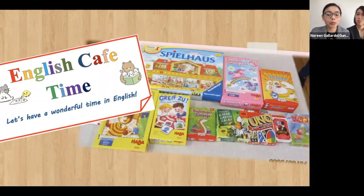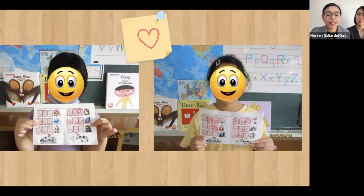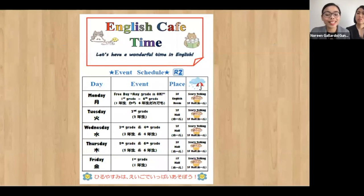Every lunch break, students play games which are deliberately chosen to exploit language use with ALTs and other students. To motivate students to participate, they are given an English Cafe Time passport where they get stamps and stickers of their favorite anime or cartoon characters. This activity built rapport between ALTs and students, making for a very effective learning environment. At first students were hesitant to participate, but as more students came to play with us, we needed to make a schedule and assign a grade level for each day.